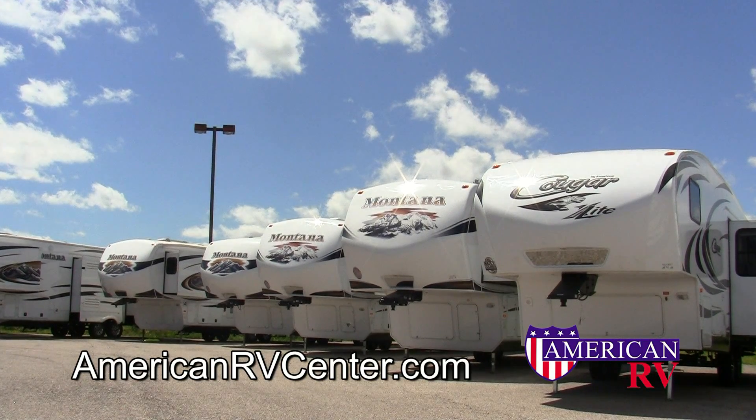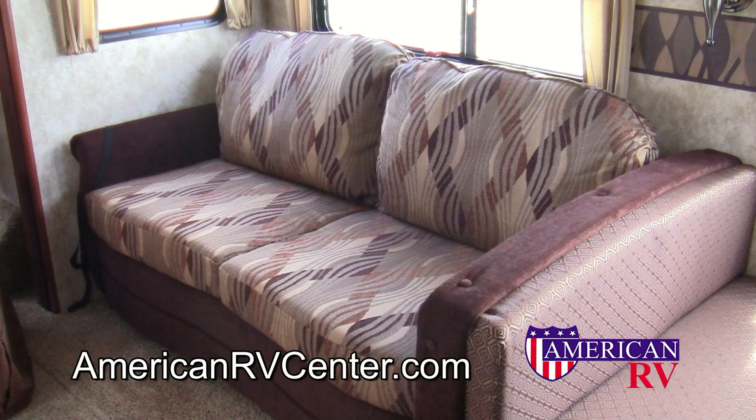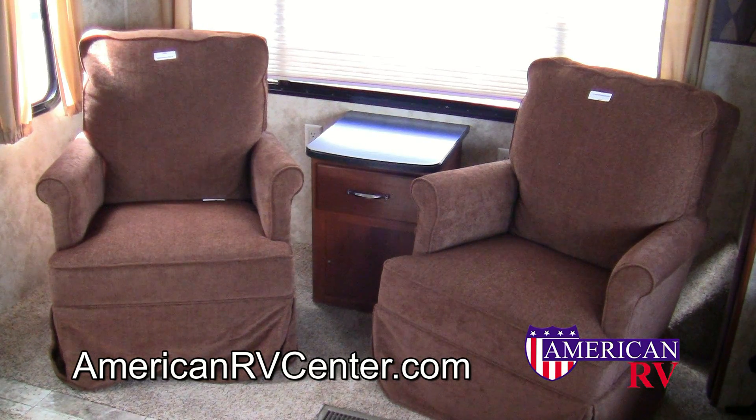Cougar, the number one selling mid-profile 5th wheel in the US, has mastered the half-ton truck towable market with this roomy rear living room floor plan. It features a cozy living room with an air mattress high-to-bed sofa for extra sleeping capacity, two swivel rockers — the perfect place to relax after a day full of adventure.